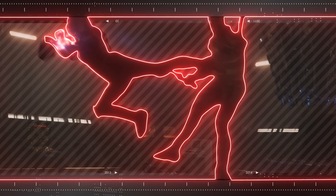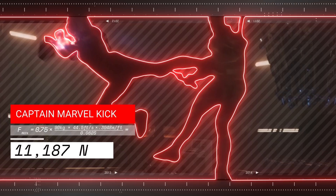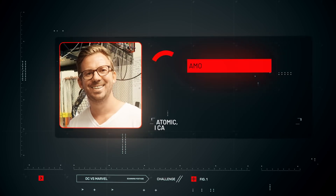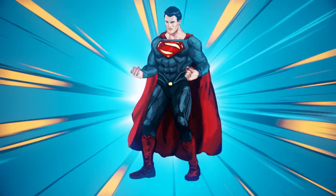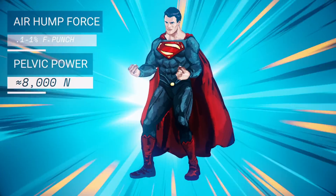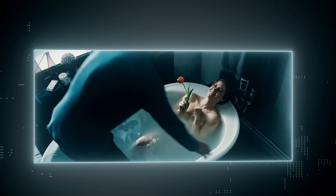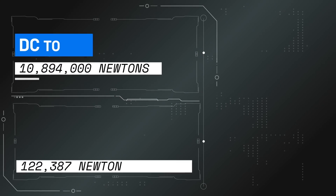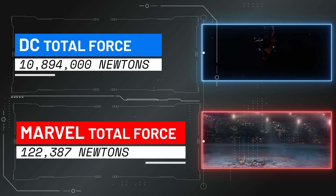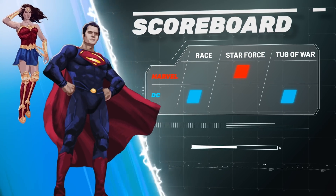For Captain Marvel, almost all her strength scenes involve energy blasts. Her best show of strength with her body is when she kicks Karath across a room. The average person can punch about 75% as hard as they can kick, so 75% of the force exerted here gives us a result of 11,187 Newtons. Fun fact: we asked our scientists how hard our heroes could pelvic thrust — because we are children — and it turns out an air hump is anywhere from 0.1 to 1% the force of a punch. Superman's hips generate at minimum twice as much force as it takes to break bones, and at maximum somewhere around the thrust of an F-22 Raptor engine. After adding the totals together, DC crushes Marvel with 10,894,000 Newtons to Marvel's 122,387, giving them point number three and the overall win.